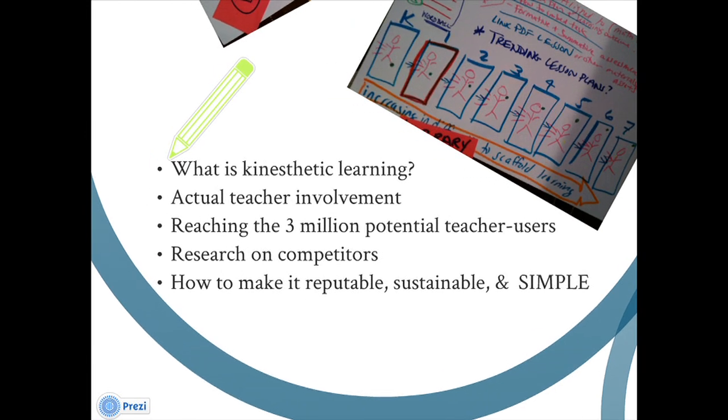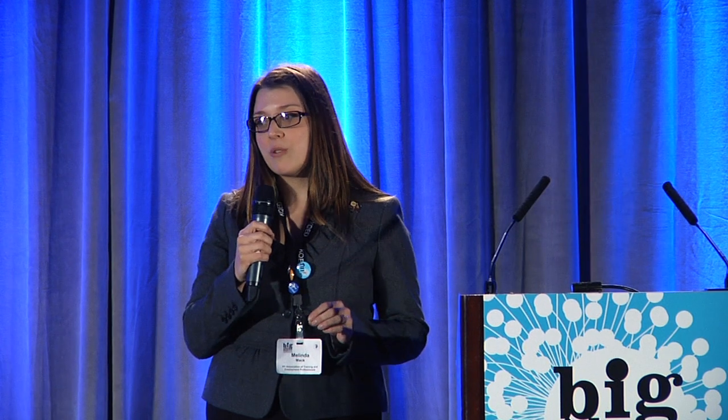We had to take a step back and figure out what this concept of kinesthetic learning was anyway, so we did our research. We needed actual teacher involvement — we're not teachers, so we had a lot of great ideas, but we needed teachers to help us figure out how to actually make this work. We knew we had a potential base of three million teacher users — that's how many elementary and middle school teachers there are in the U.S. And then we had to figure out if someone else had already had our brilliant idea, so we did some research on competitors. Finally, the most important thing was making sure that it was reputable, sustainable, and we could keep it free or really low cost for teachers.